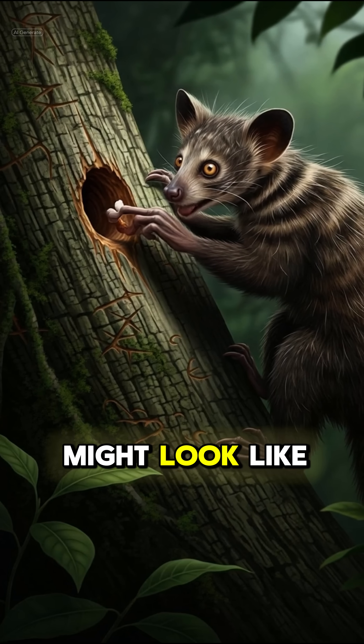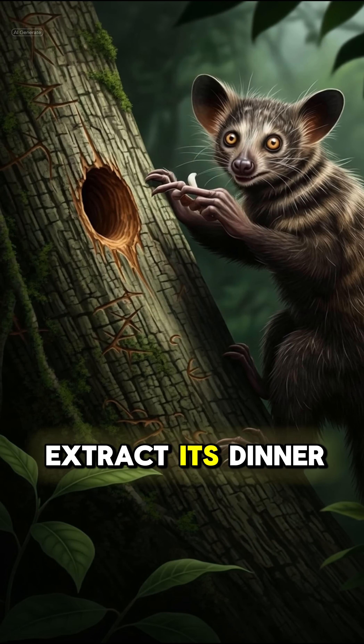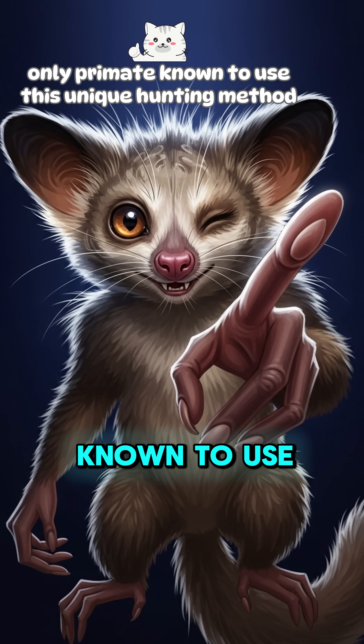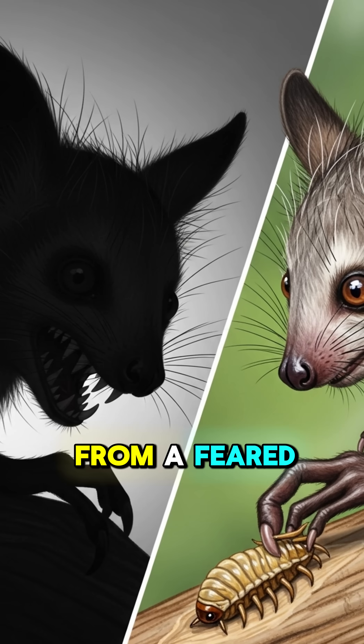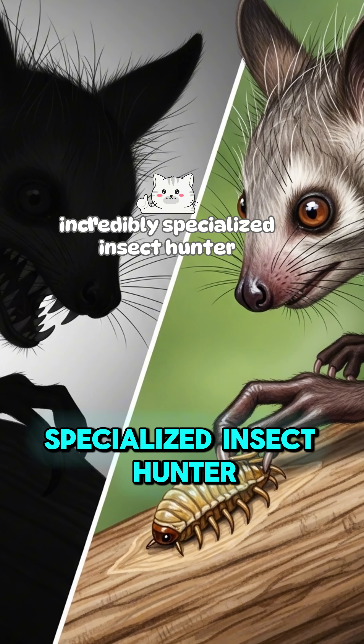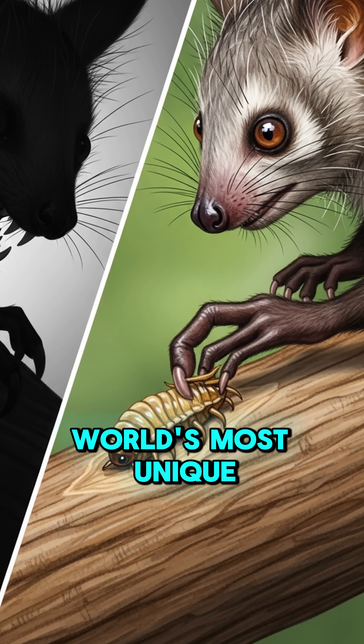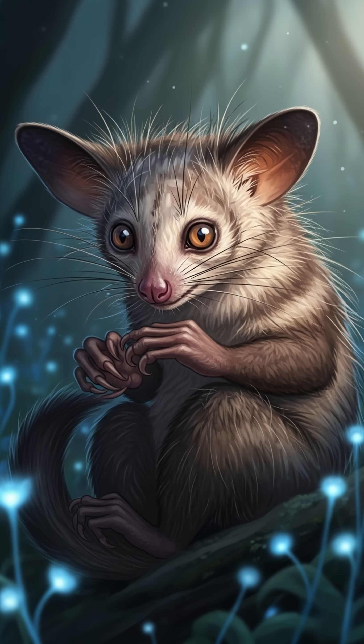So while it might look like it's casting a spell, it's just performing precision surgery to extract its dinner. It's the only primate known to use this unique hunting method. From a feared bringer of doom to an incredibly specialized insect hunter, the Aye-Aye truly shows us how misunderstood some of the world's most unique creatures can be. Isn't that wild?